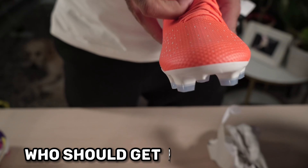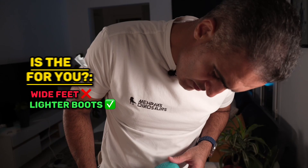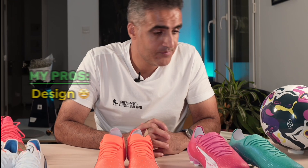Who should get Puma Ultras? If you have a wide foot, these are not for you because they are very narrow — unless you put insoles. If you want boots that are heavy, these are not the ones for you; these are extremely light boots. What do I like about them? I like the design. That's it — it's not my cup of tea.